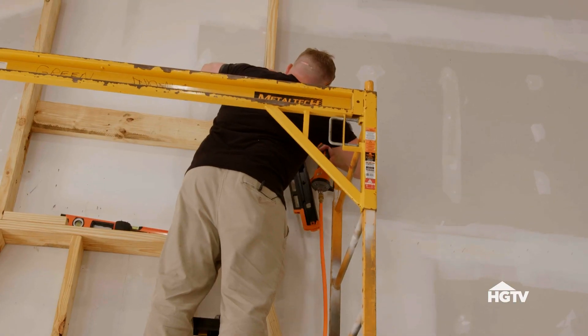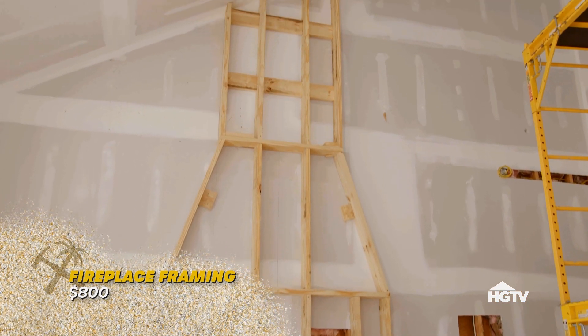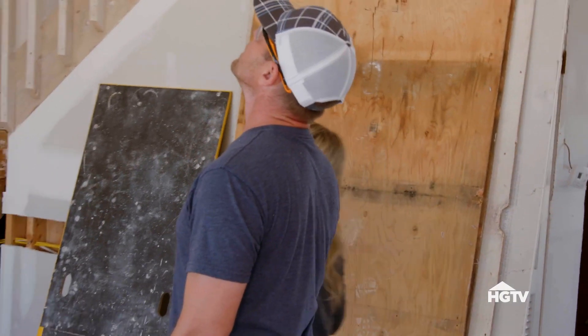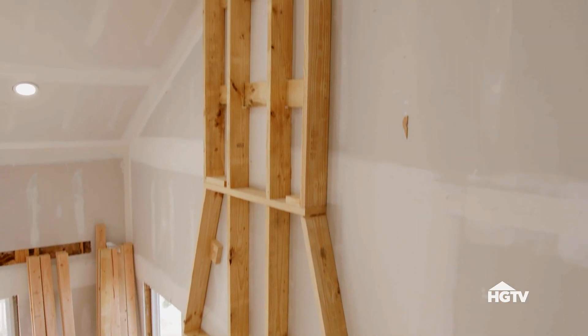I'm hoping that nobody else did a fireplace. This is a competition, but at the end of the day, you have to add value. The only way to do that is to add a permanent attached fixture.